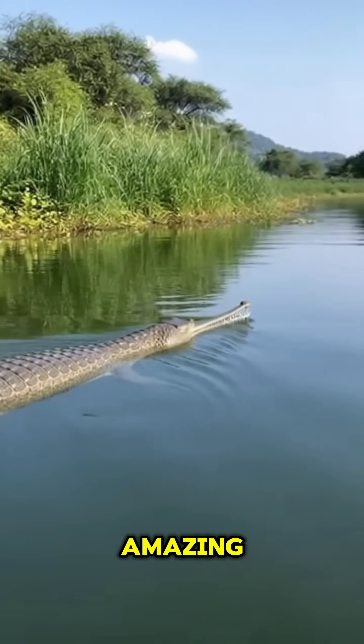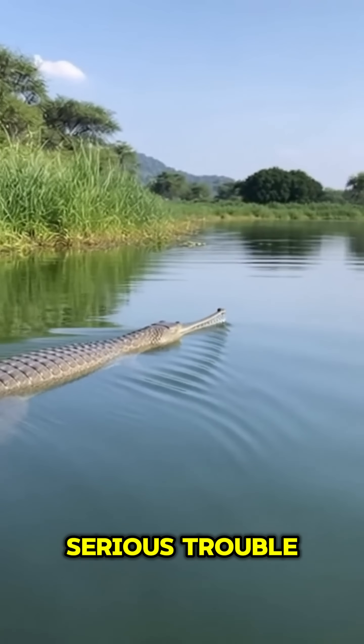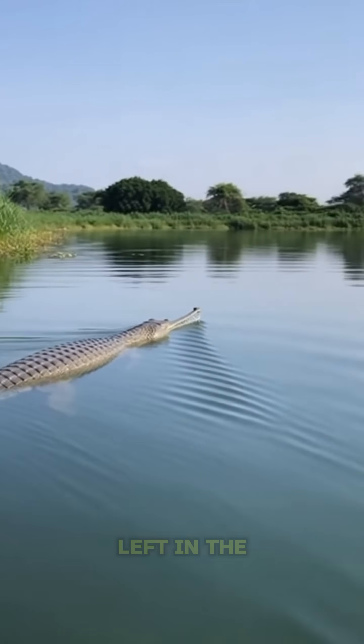Sadly, these amazing animals are in serious trouble, with fewer than a thousand left in the wild.